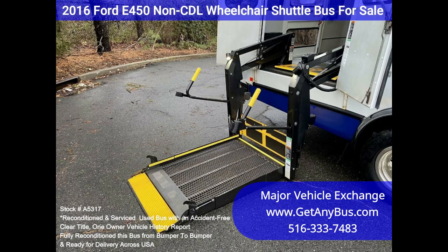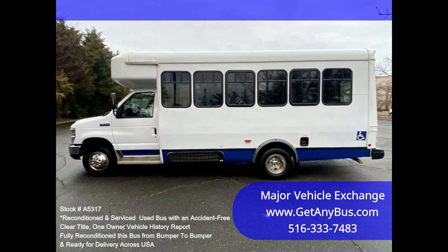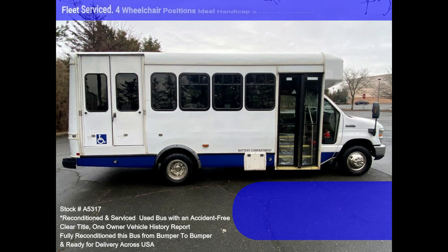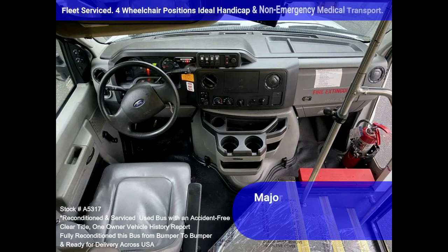Comfortable accommodations for all passengers, including high-capacity front and rear air conditioning and a rear heating unit for the colder months. The tires are new, the exterior has just been thoroughly touched up and fully detailed for an excellent appearance. The interior is very comfortable and looks great, with minimal wear and tear.